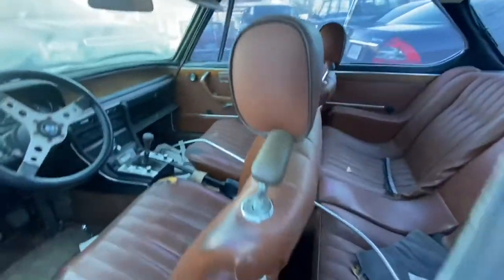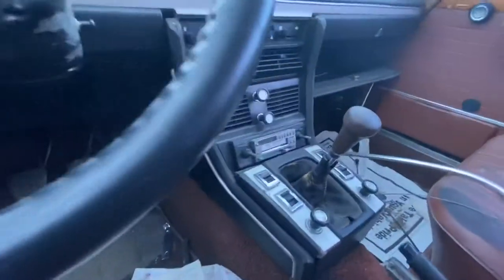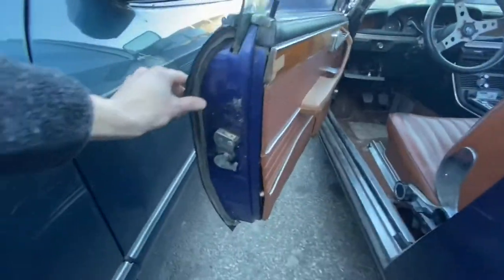69,000 miles — fairly mint looking interior. Oh, that's cool — it's a manual car. Don't know if the mileage is original. It's got a cool Sony tape deck player, a bunch of chrome pieces, decent wood trim. Paint could be original.